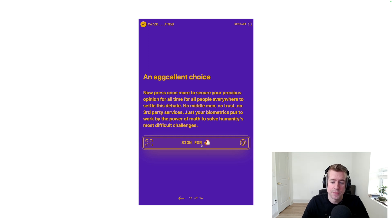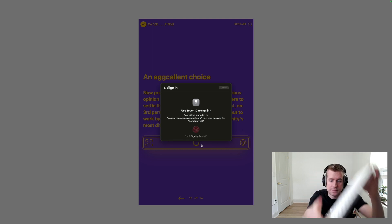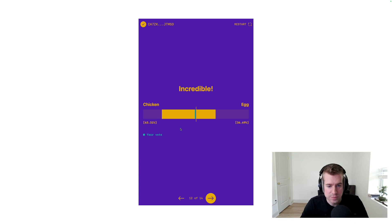So we will just tap. We'll get that little pop-up again. I'll scan my finger. Just like that. Simple as could be. We now sign that transaction. It gets sent off to the blockchain, our vote is recorded. And ladies and gentlemen, the chickens have it for now.